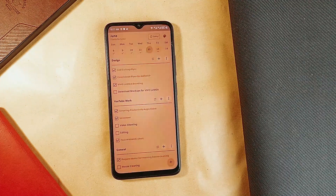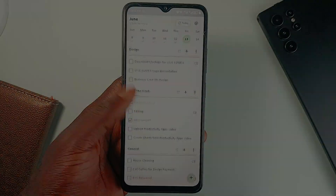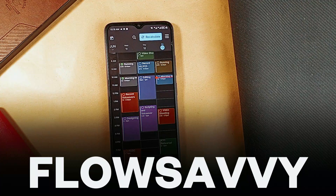Plus, you can switch to different pastel color themes, and of course that is perfect for a minimal to-do application. If you love seeing your tasks in a well-laid timetable, then try out Flow Savvy.